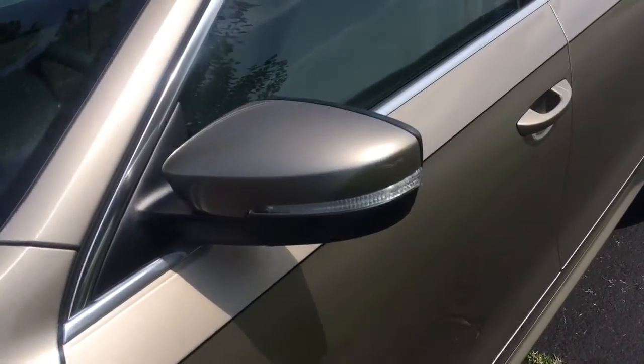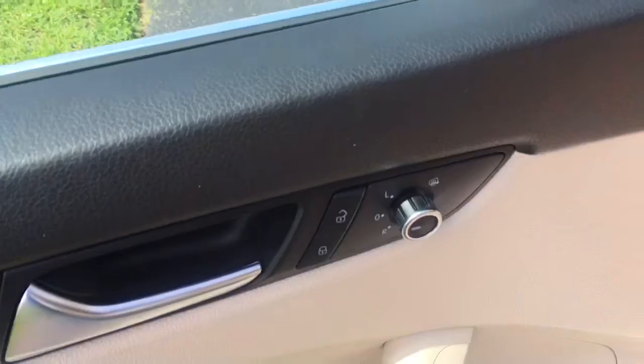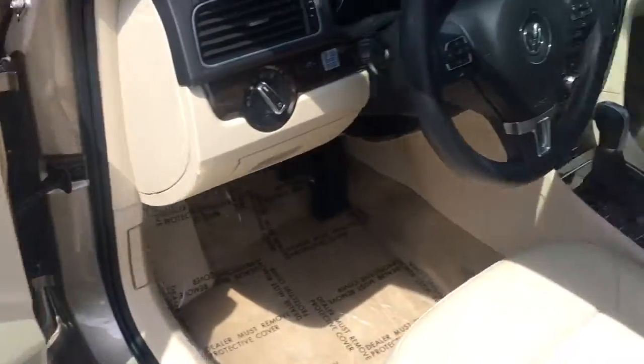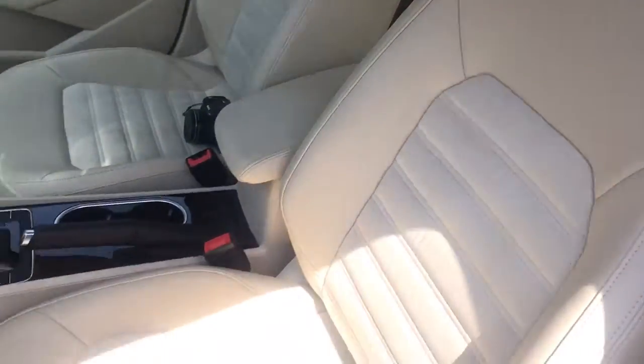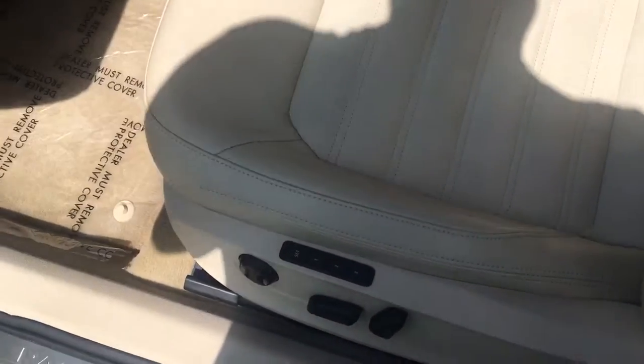Turn signals in the mirrors. Beautiful interior. Power windows, power mirrors, power trunk, power locks. Look at the dash — look how nice it is. Beautiful seats are in immaculate condition. Of course, my shadow and the sun ruins everything.